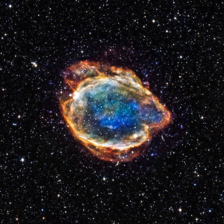Red supergiants are stars with a supergiant luminosity class of spectral type K or M. They are the largest stars in the universe in terms of volume, although they are not the most massive or luminous. Betelgeuse and Antares are the brightest and best-known red supergiants, indeed the only first-magnitude red supergiant stars.